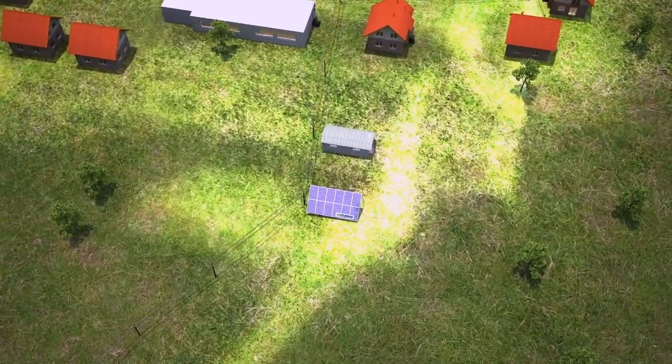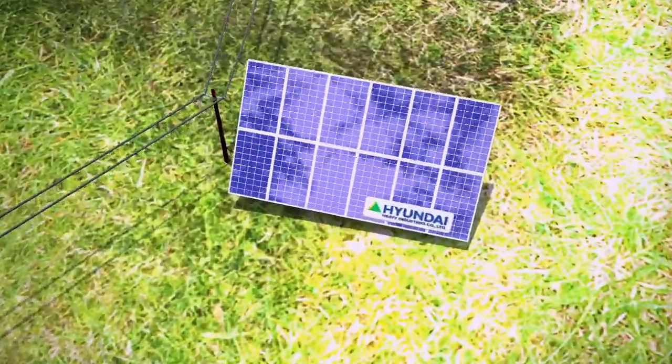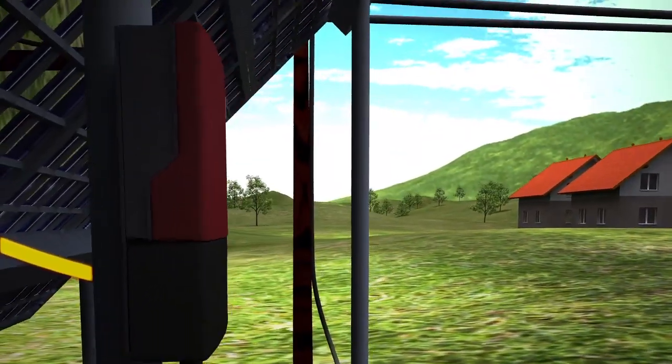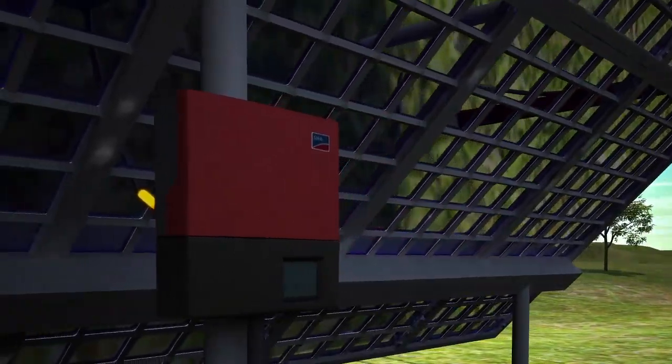With no moving parts, solar energy installations are subject to little or no wear, and are available in a large range of output capacities. The Sunny Boy inverter, the main element in a solar energy installation, converts direct current into network-compatible alternating current.